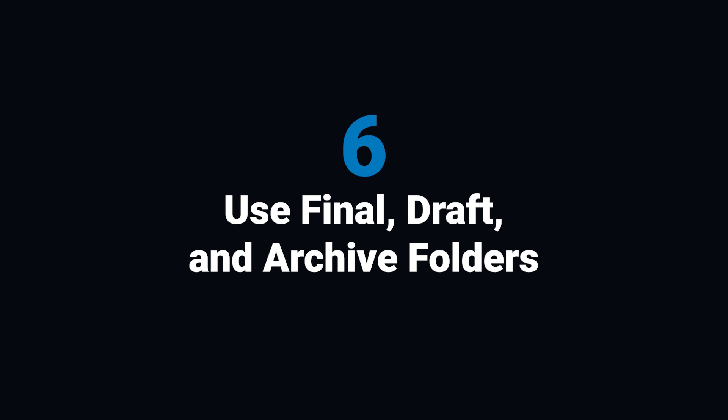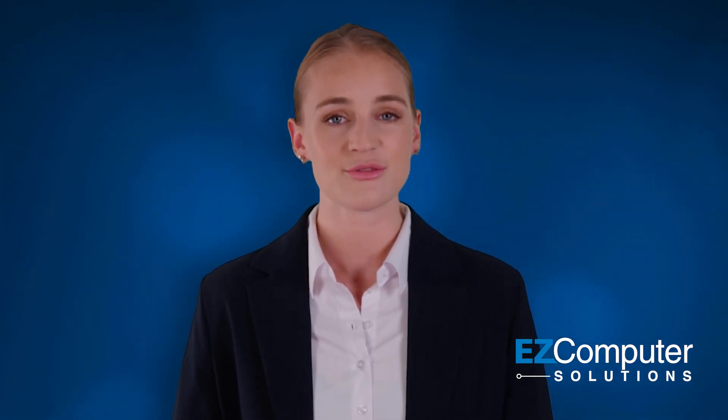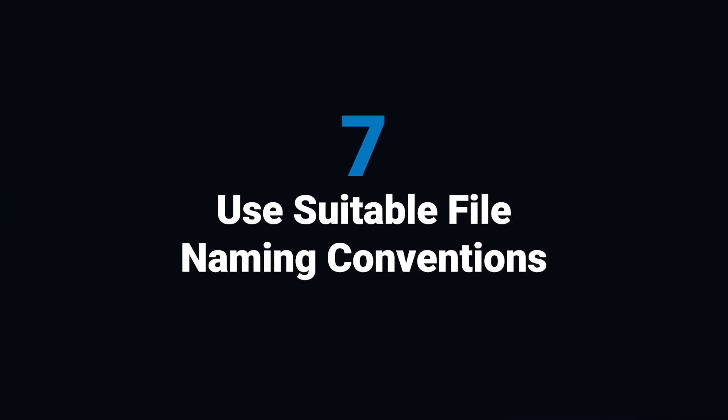6. Use final, draft, and archive folders. Create subfolders for different stages of a task: Final for completed documents, Draft for work in progress, and Archive for old materials. 7. Use suitable file naming conventions. Use clear, descriptive file names that make it easy to identify contents. Be concise, avoid special characters, and use consistent formats for dates and numbering.